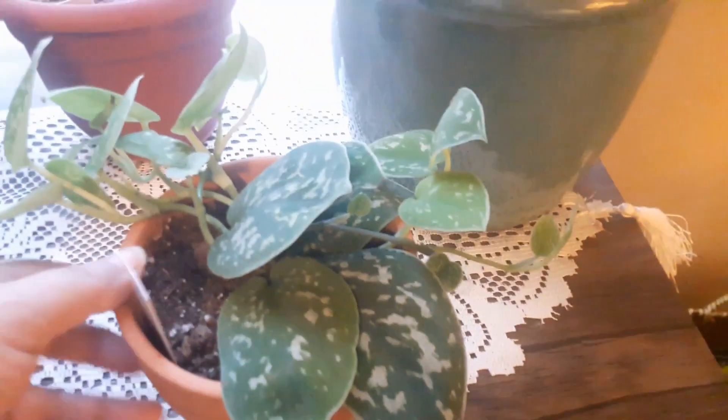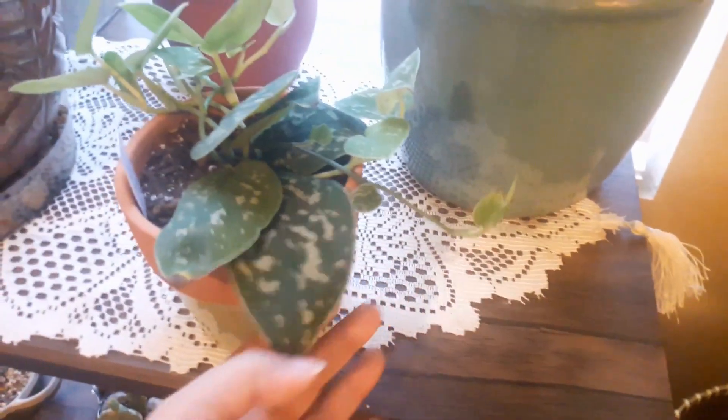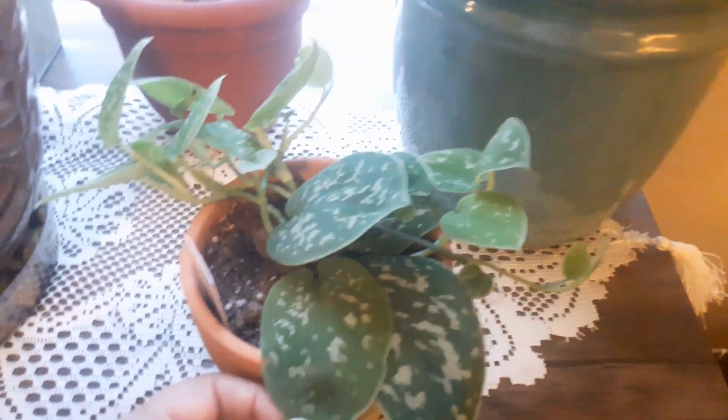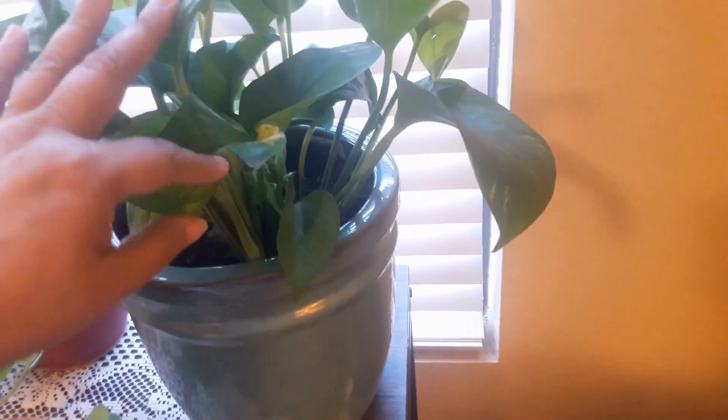I do have a couple more pothos. This one is new — this is the satin pothos and it's doing really well. All of this new growth came in just the month since I purchased it, and the leaves have a beautiful look to them. I also have the golden pothos, which I've had for a while. It's getting a lot of new foliage in the center, though I was hoping for a bit more of a trailing effect. But it will grow and I'm pleased it's doing well.